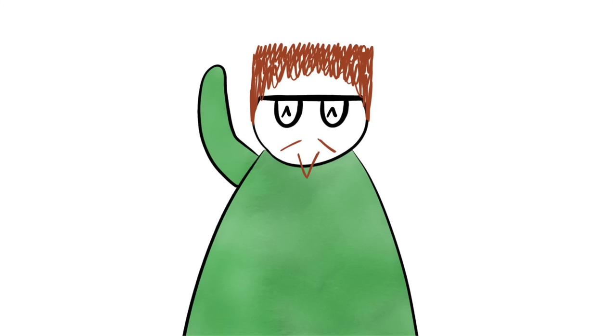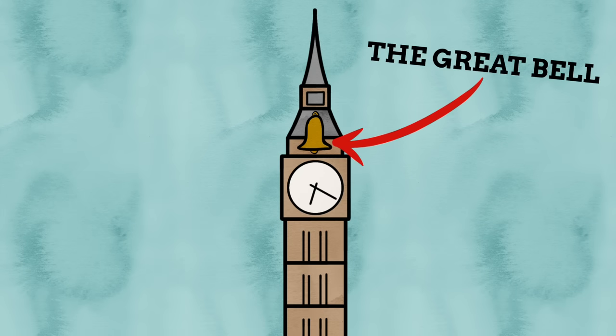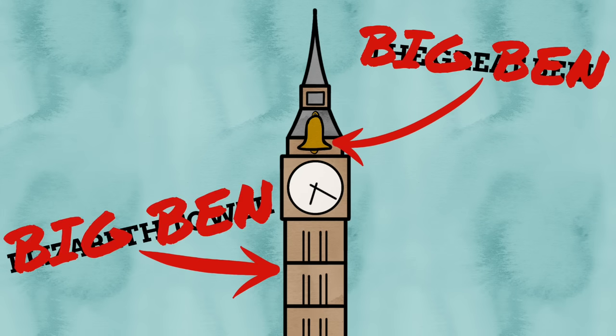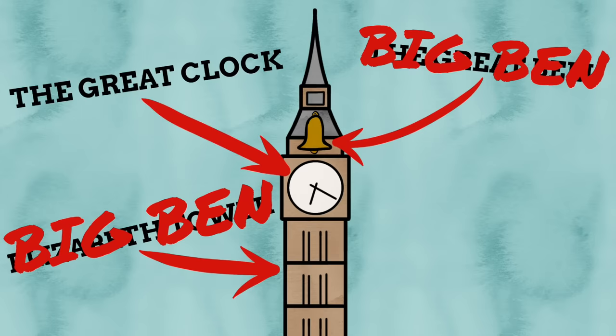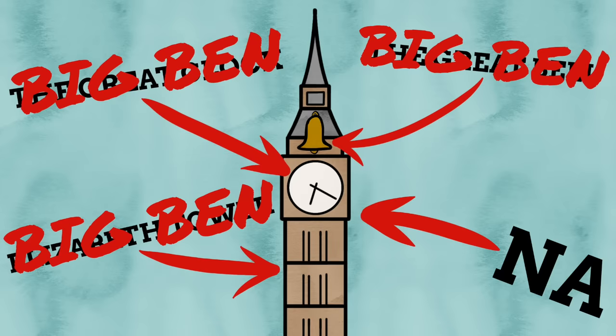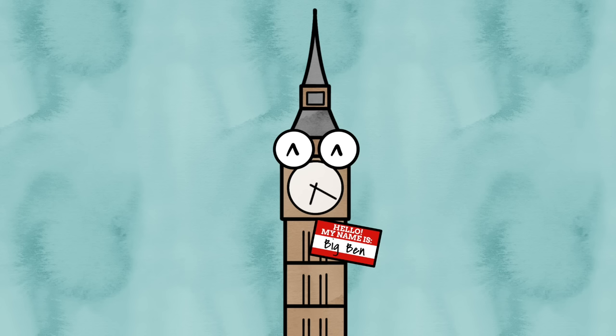So in summary: the bell is technically called the Great Bell, but everyone just calls it Big Ben. The tower is called the Elizabeth Tower, but everyone calls it Big Ben. The clock is called the Great Clock, but everyone calls it Big Ben. And the thing as a whole doesn't really have one name, but everyone calls it Big Ben. So yeah, no part of Big Ben is really called Big Ben — it's just a nickname for all its different elements and the entire thing, which is way more popular than any of its actual names.